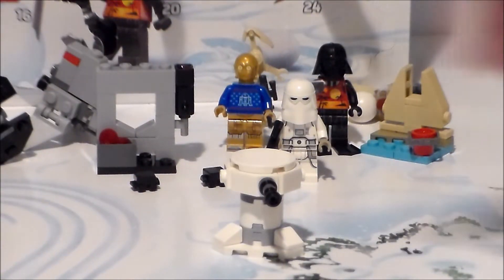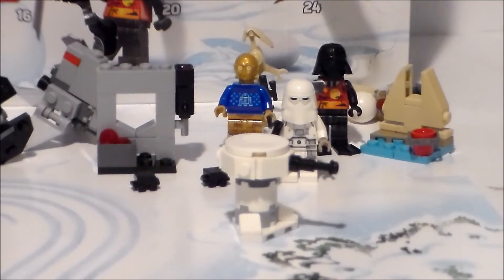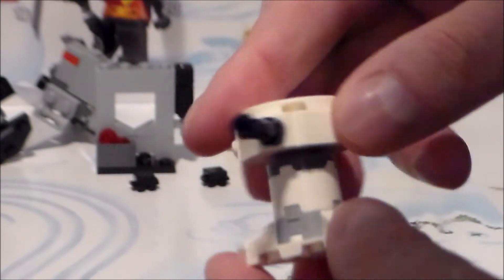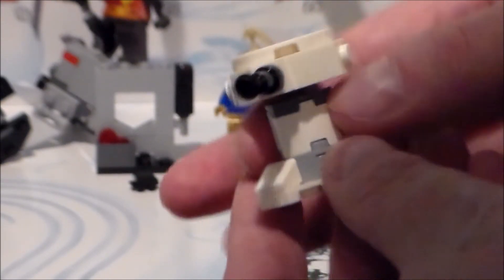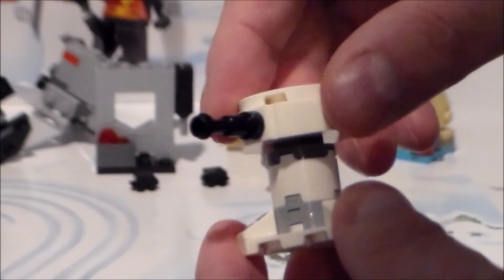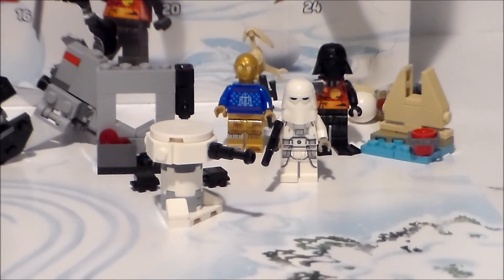And we have a rebel build — it's the guns from Hoth that shoot at the AT-ATs, which is pretty darn cool. And it's articulated. I really, really do dig that. That is very nice, very cool. Very clean. Super nice, fun build. And the fact that it's articulated just pushes it over the edge. Very, very satisfied with that little Hoth build, for sure.